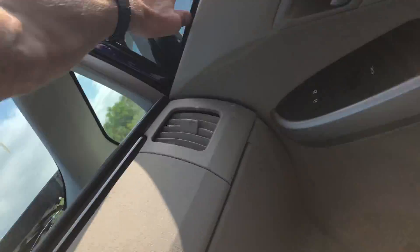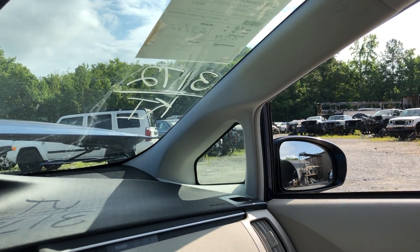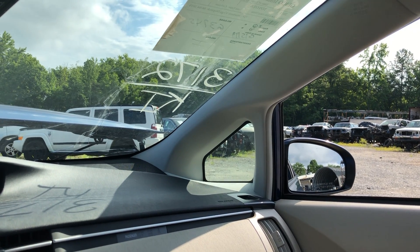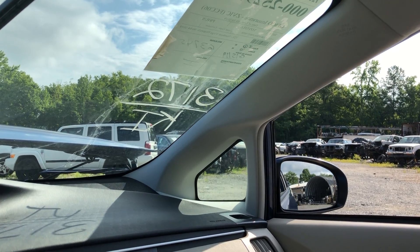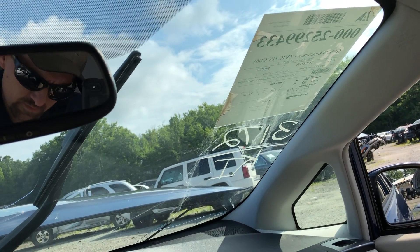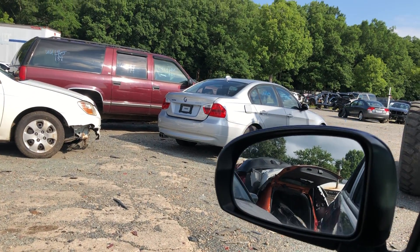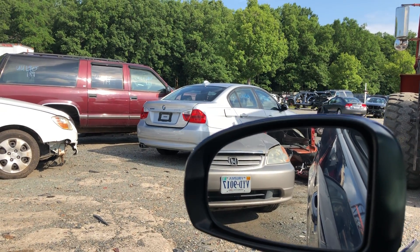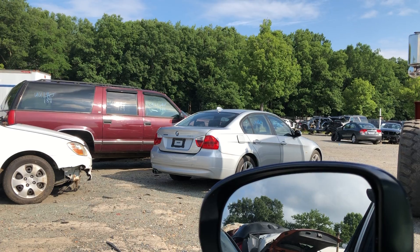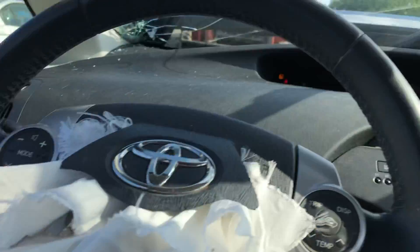All that works just fine. We'll go ahead and get a mirror test going. Pop that mirror out for you — this is going to be your right-hand side mirror. We'll hop on over to this mirror and check it out. It does look like all that works just fine.